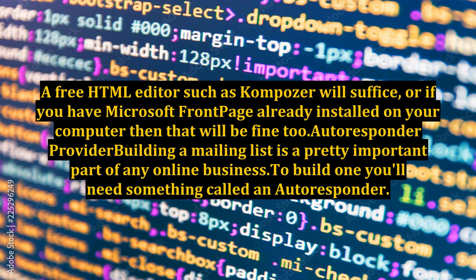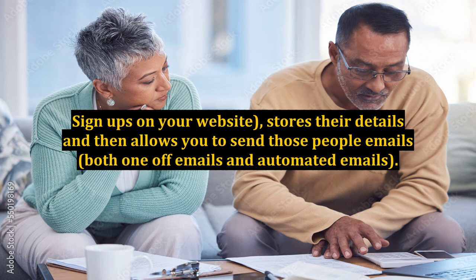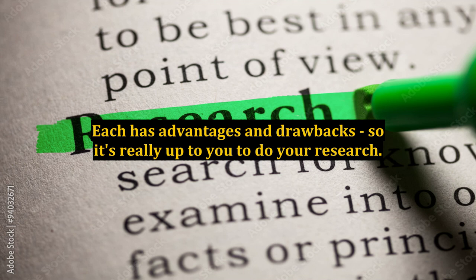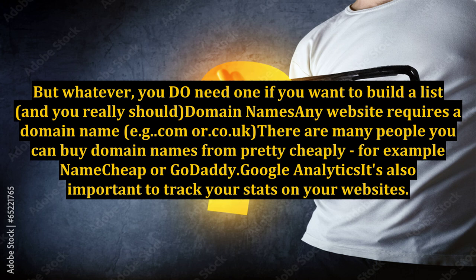Autoresponder provider: building a mailing list is a pretty important part of any online business. To build one, you'll need something called an autoresponder. Essentially, this is a tool that collects people's email addresses — signups on your website — stores their details, and then allows you to send those people emails, both one-off emails and automated emails. Most autoresponders also allow you to collect statistics, such as the number of people who have opened one of your email messages. Some of the most popular providers include Aweber, GetResponse, and Infusionsoft. Each has advantages and drawbacks, so it's really up to you to do your research. I use Aweber, but that's just my personal preference. Whatever you choose, you do need one if you want to build a list — and you really should.